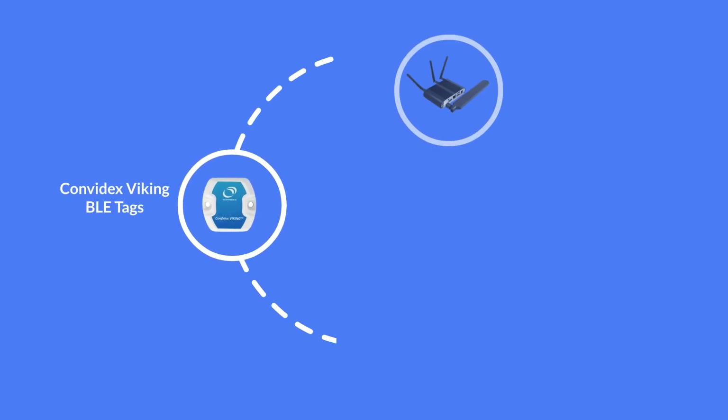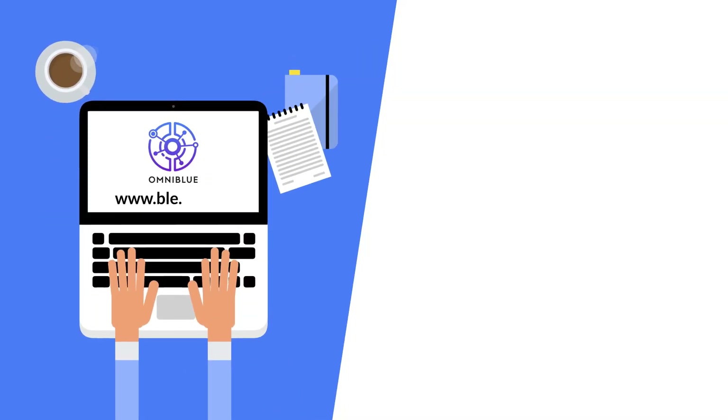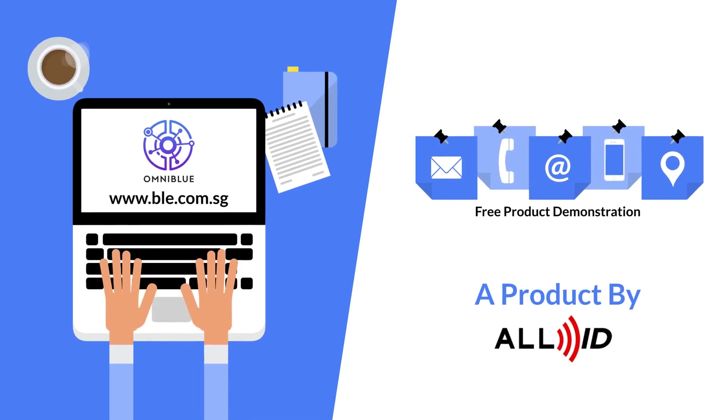Tom is now happy that the Omniblu solution can be expanded according to his operational needs. Visit BLE.com.sg for more information, or contact us for a free product demonstration.